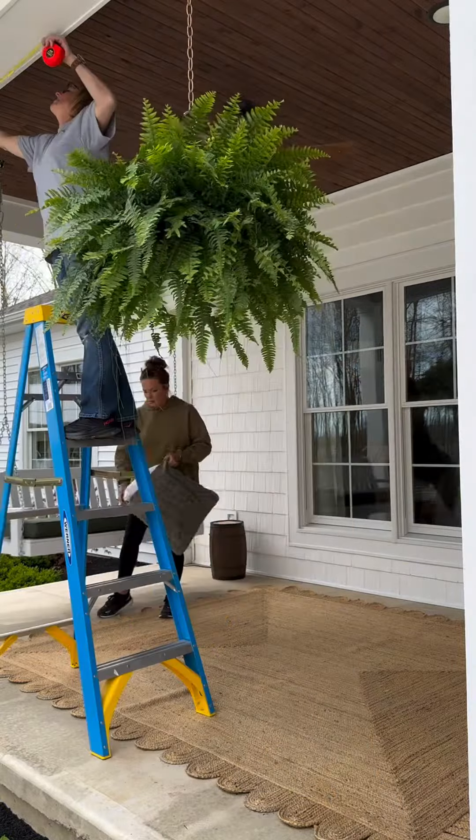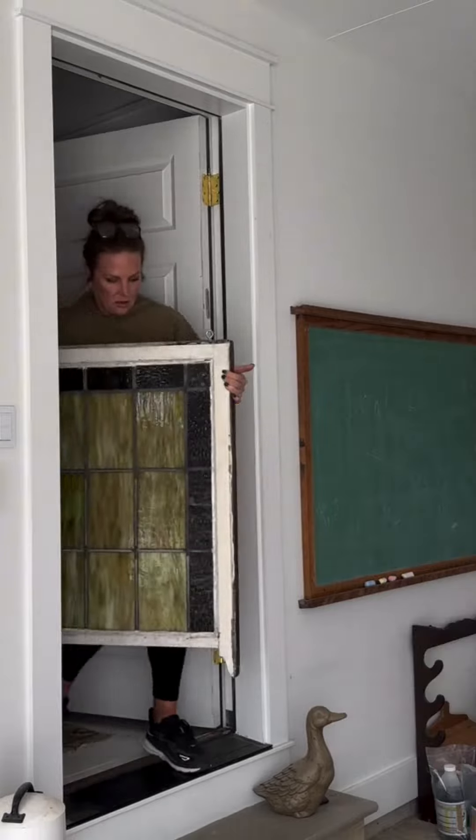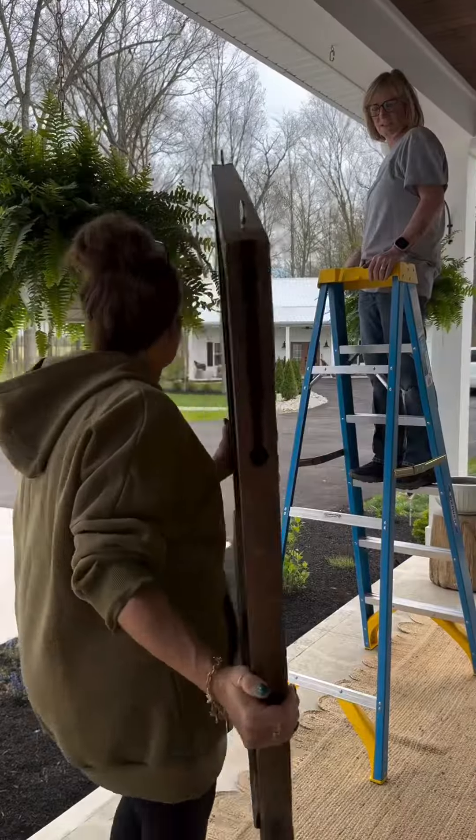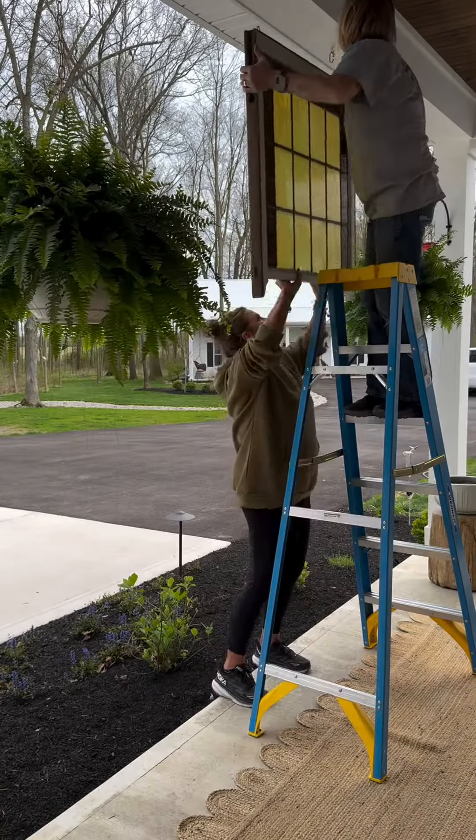Our furniture will be here next week, so I really can't wait to see all of this put together. I'm going for a full cozy cottage feeling. Stay tuned for part three.